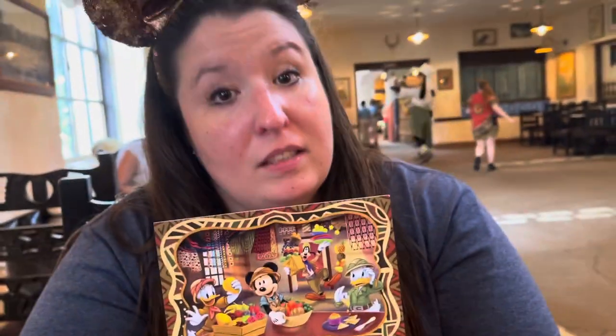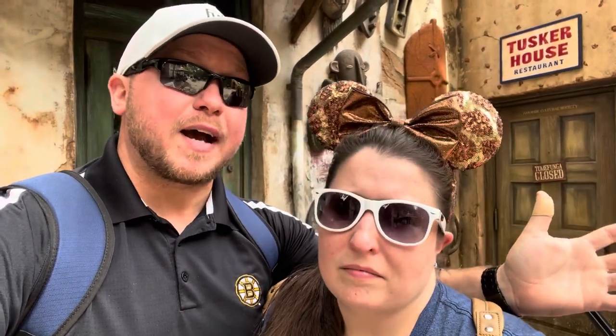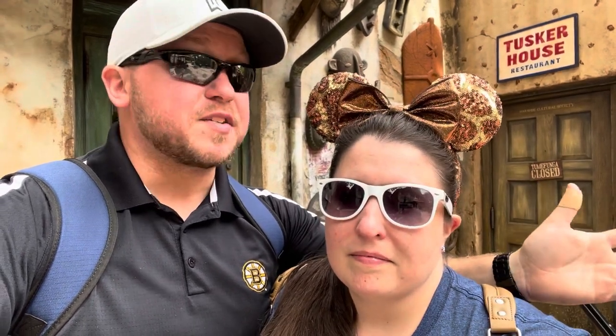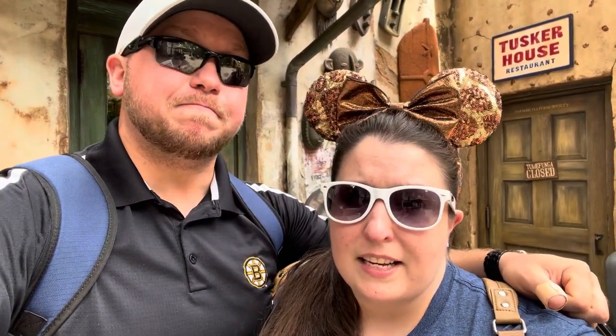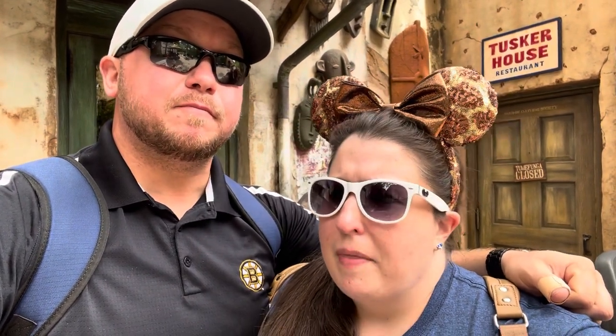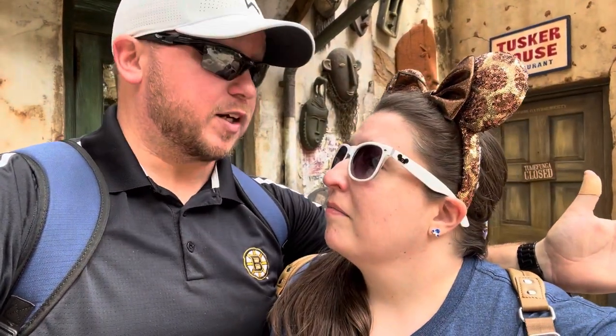That'll do it for our day here at Tusker House at Disney's Animal Kingdom. It just opened a couple of days ago — it is back open and no longer buffet style. It is now family style, but the food is still just as delicious. Right now they're operating at 60% capacity, and we were told every week they're going to open it up a little bit more. People are coming back to work and that's a really good thing — what a great experience.